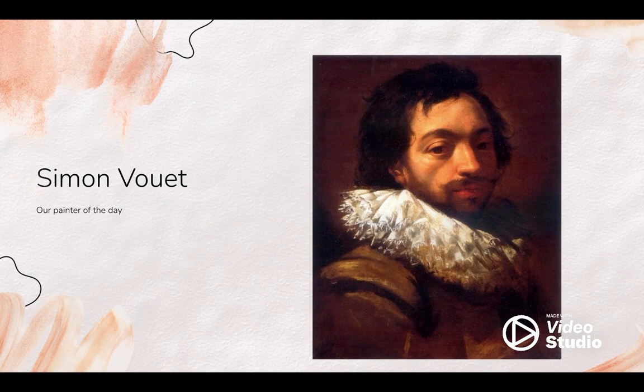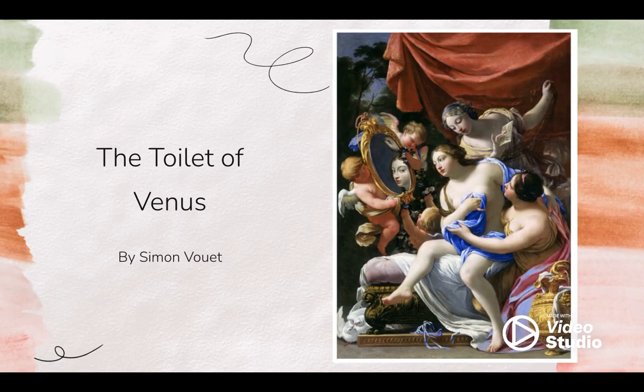Let's look at the painting itself. The piece was made in 1640 and currently resides in the Carnegie Museum of Art. The painting is a little over five feet tall and three feet wide. In this, you can see the Roman goddess of love, Venus. She's staring at herself in the mirror, admiring it, whilst the cherubs are dancing around her.